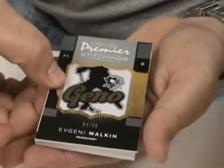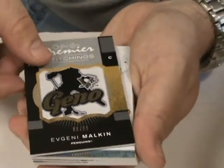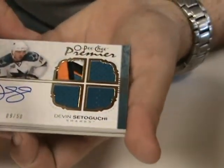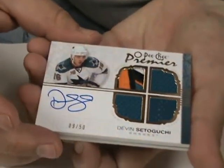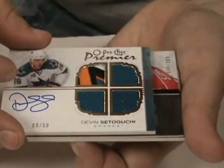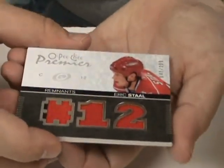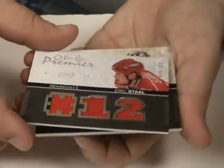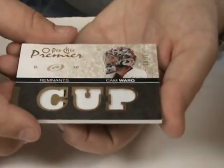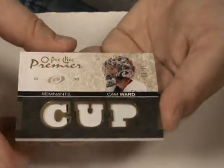Premier Stitchings card of Malkin. Nice. Nice quad jersey patch of Devin Sedguchi, number 250. I like that little four-color patch in there. Then we got the Premier Remnants of Eric Stahl, number 2100, a little hint of a two-color there. The Premier Remnants looks like a patch card here of Cam Ward, number 235. And that would appear to be that pack.